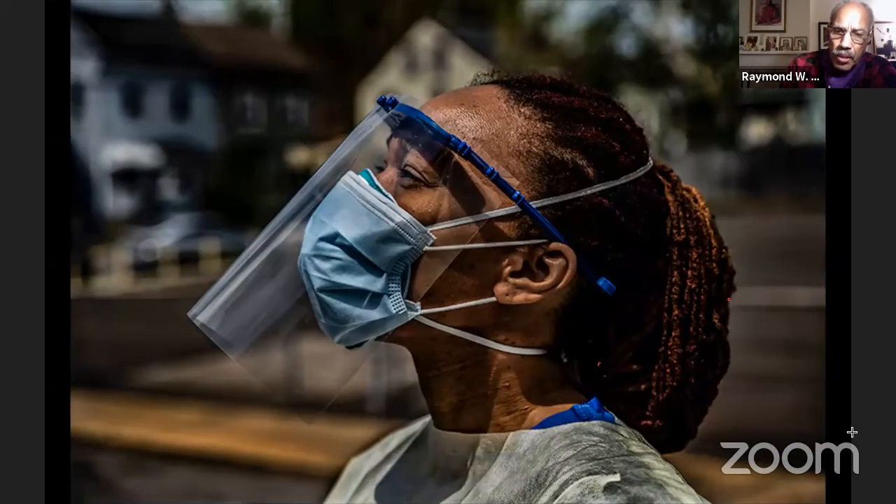This was an image I shot in the Holmesburg section of Philadelphia. I captured it because I really liked her hair, but she was also in a still, contemplative space at that particular moment. You can see it in her face. This is an example where she has two facial masks on and also has a shield. She's actually a doctor. I shot this with an 85 millimeter and wanted to blow out the background. It was probably around 11 o'clock in the morning, which is why the sun was hitting her face in that particular manner.